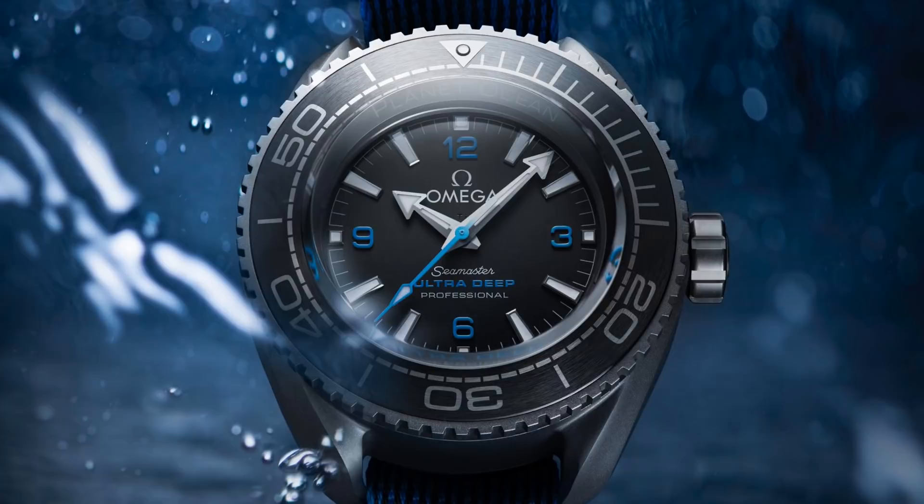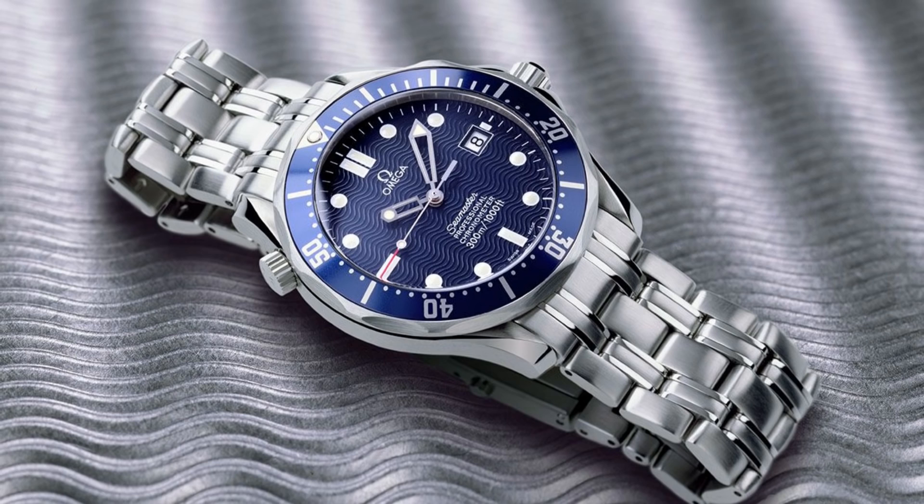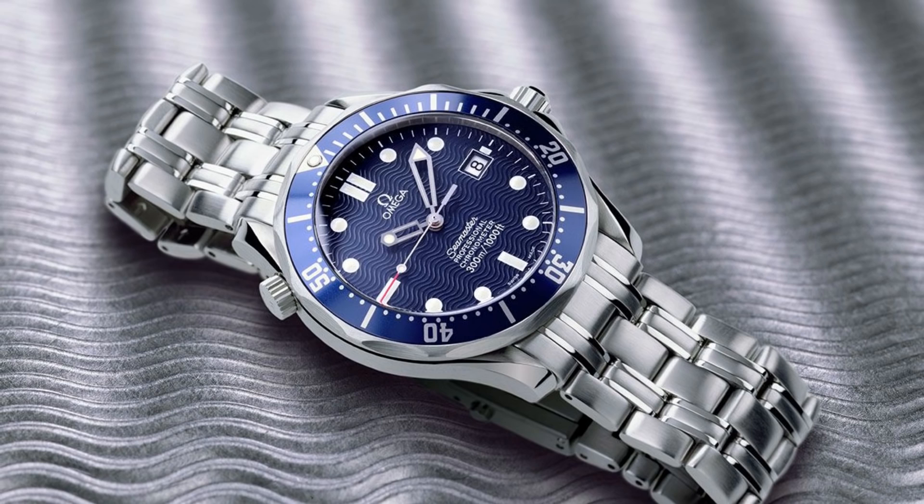Hello Watch Enthusiasts, and welcome to Watch Chronicler. The Omega Seamaster is a real icon of the sports watch field. From its use by the most important diving pioneers to the Royal Navy, and of course its pretty integral role in the revival of the James Bond franchise in GoldenEye in 1995, the Seamaster has gained a heck of a history, and for very good reason.